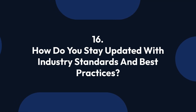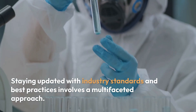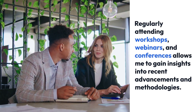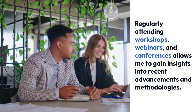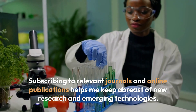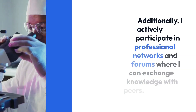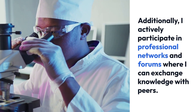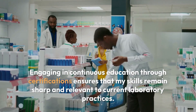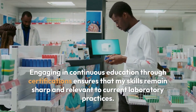Question 16: How do you stay updated with industry standards and best practices? Staying updated with industry standards and best practices involves a multifaceted approach. Regularly attending workshops, webinars, and conferences allows me to gain insights into recent advancements and methodologies. Subscribing to relevant journals and online publications helps me keep abreast of new research and emerging technologies. Additionally, I actively participate in professional networks and forums where I can exchange knowledge with peers. Engaging in continuous education through certifications ensures that my skills remain sharp and relevant to current laboratory practices.